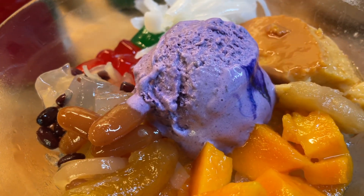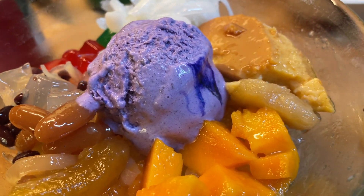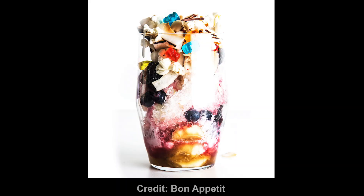Halo Halo is one of the most loved and famous desserts from the Philippines. So how did we go from this... to this?